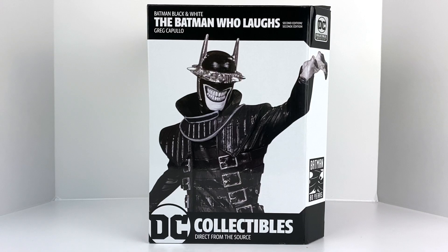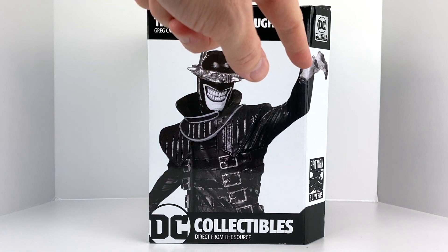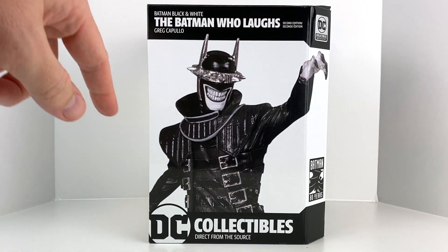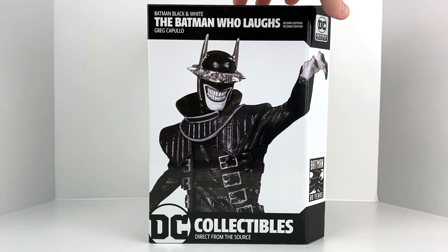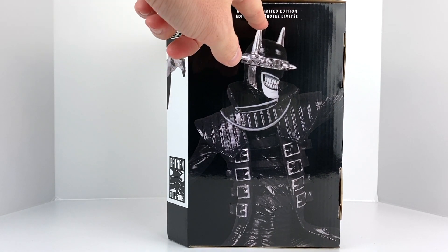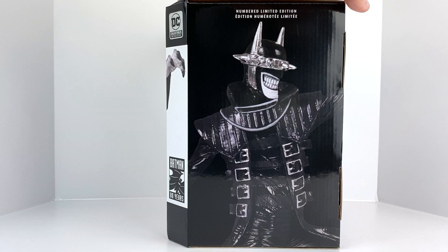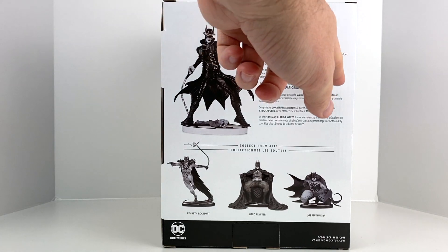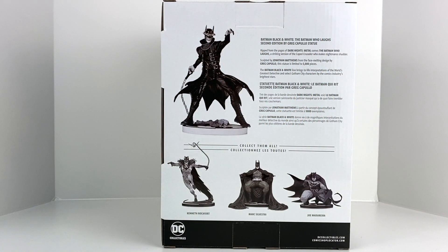Without further ado, let's take a look at the box itself for the Batman Who Laughs. We've got a nice product image here, a Batman 80 Years advertisement, and the box has a 45-degree angle instead of a 90-degree. DC Collectibles is obviously who's supplying these, and up top it says we have the second edition of this guy. Each of the statues are numbered on the bottom — we'll take a look at that — and on the back there's another product image and a little information on the figure.